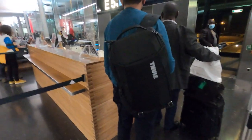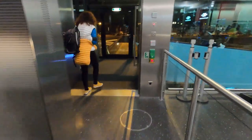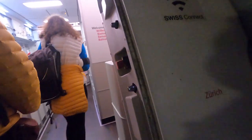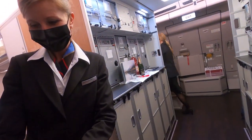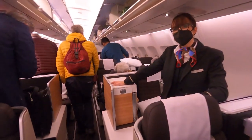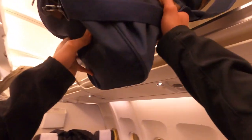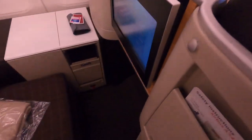Boarding started about 40 minutes to departure time as the plane wasn't that full. This aircraft has a very unique business class layout. On one side of the aircraft it's one seat alternating — one closer to the window and one closer to the aisle. The middle is the alternating 2-2, and the other side of the aircraft is 1-2, which includes these throne seats, which I was lucky enough to grab for tonight's flight.